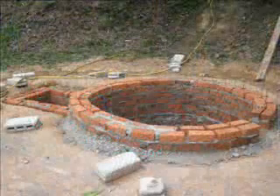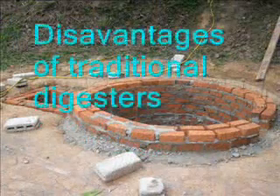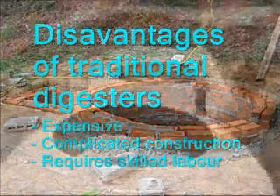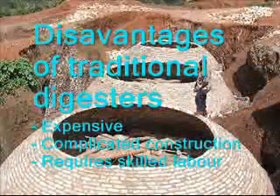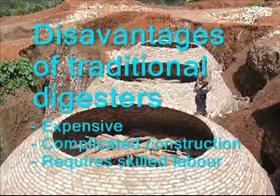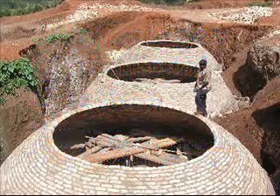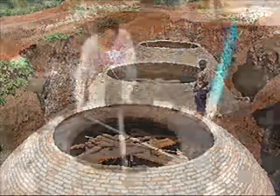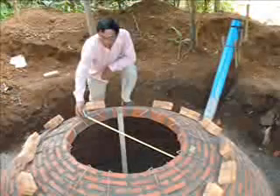However, traditional digesters also have some disadvantages. The tanks are relatively expensive and are not easy to build. Skilled labor is needed for the construction and that is not always available. In some countries, in particular in Africa, there is a lack of bricks. A digester built in Africa costs about 700 euro.